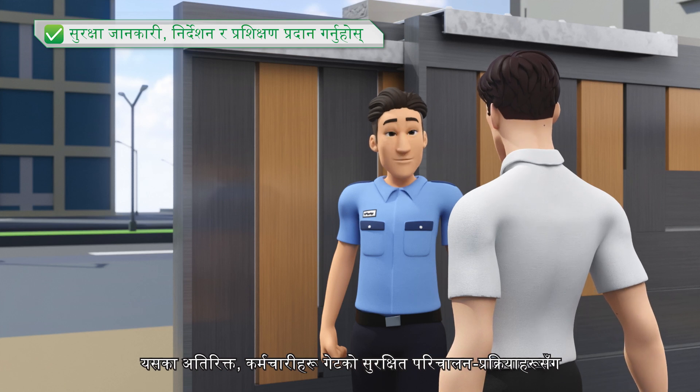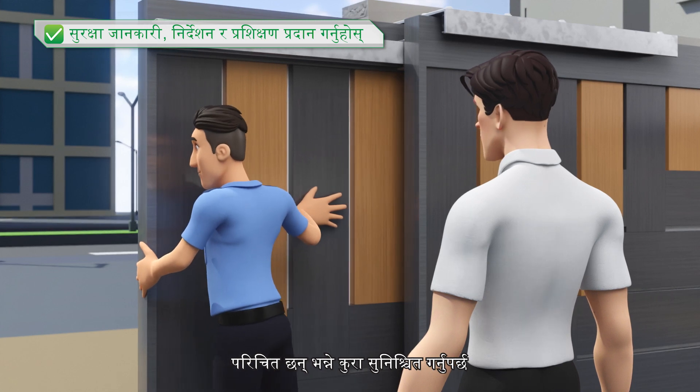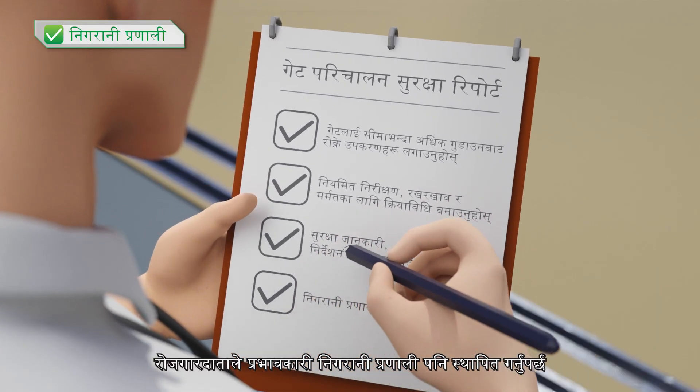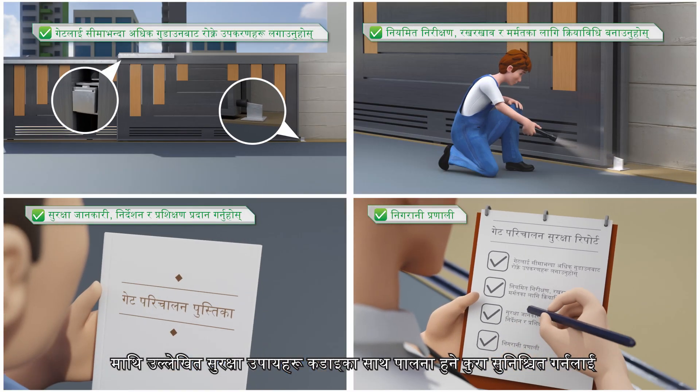In addition, it is also necessary to ensure that the employees are familiar with the safe operation procedures of the gate. The employer should also establish an effective monitoring system to ensure the above-mentioned safety measures are strictly followed.